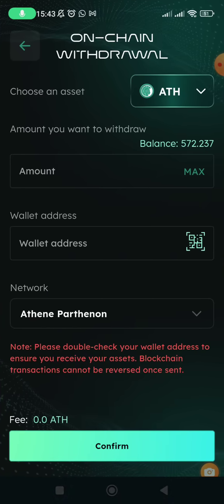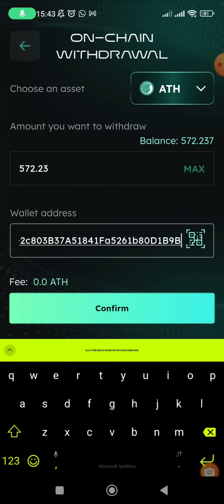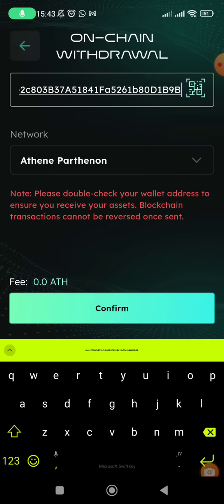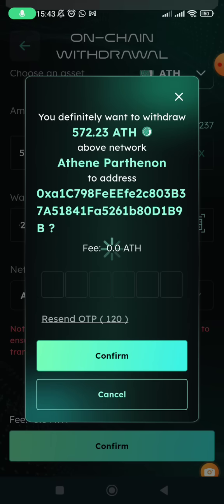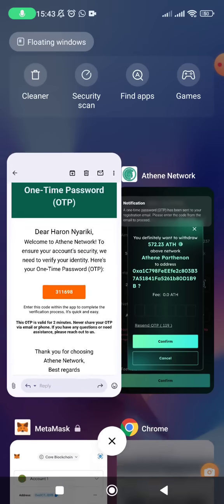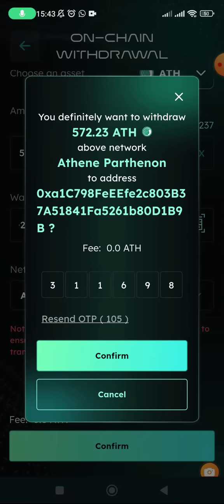I've copied the MetaMask address. I paste it in the withdrawal field and set the amount to maximum. The network selected is Athene Pathenon — that is the mainnet. I click proceed to confirm, then send OTP. The code sent is 311698. I enter it and click confirm.